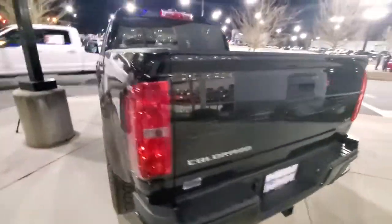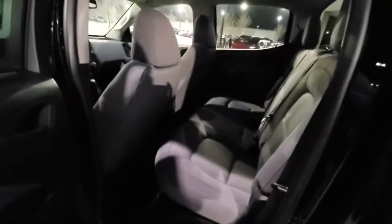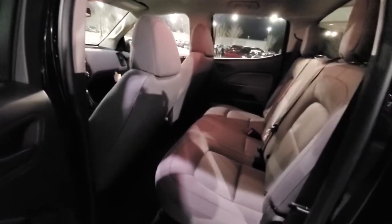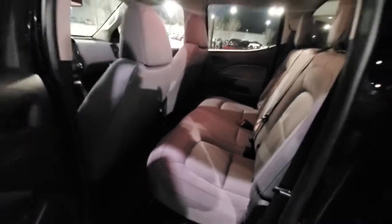I want to show you the inside real quick. There's the back seat. Someone has the front seat all the way back and leaning, but there's actually a lot of room in the back here.